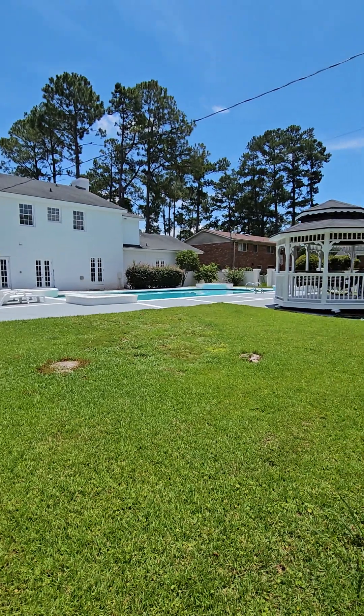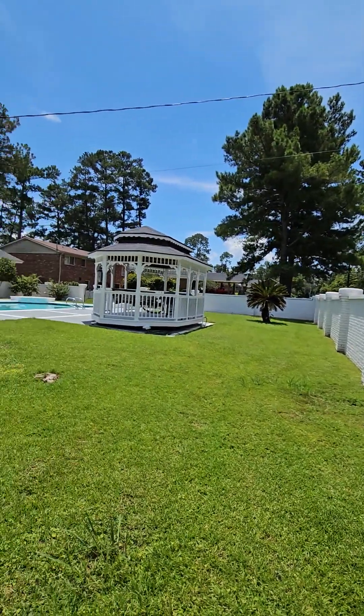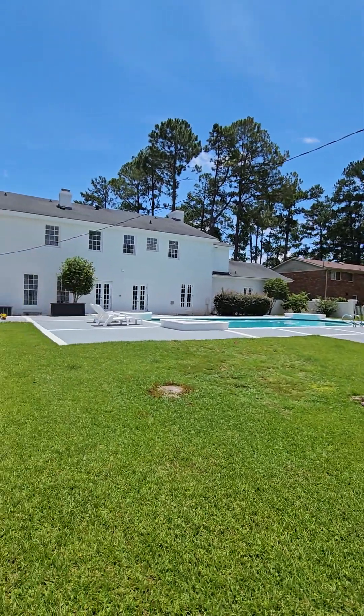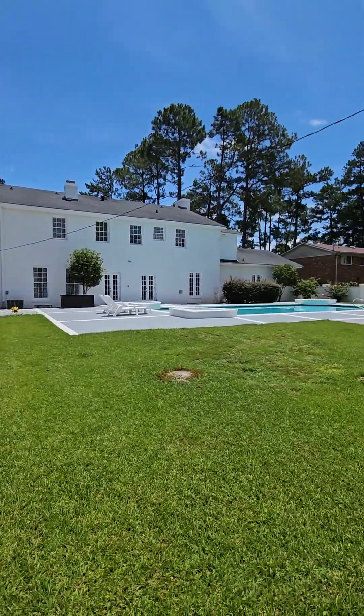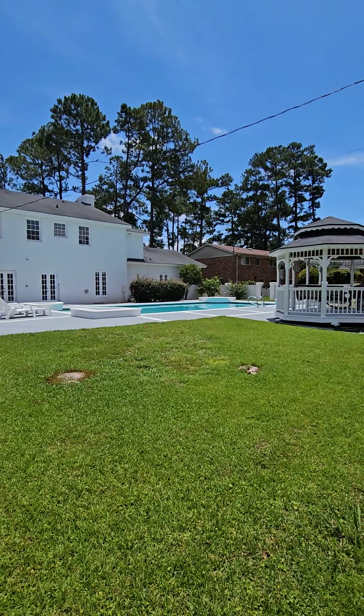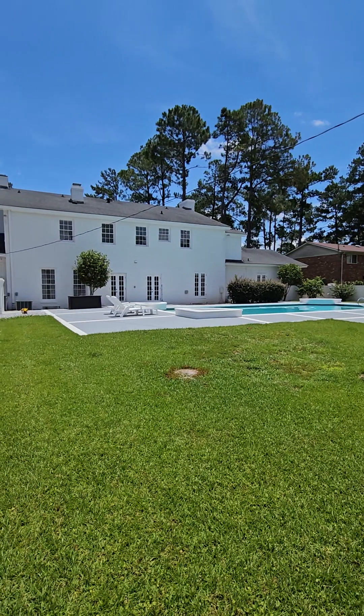I did not see the sump pump, but we know that this house is on a flood zone. I did not notice any water problems coming up here, and we've had some rain lately, so that's a good thing.